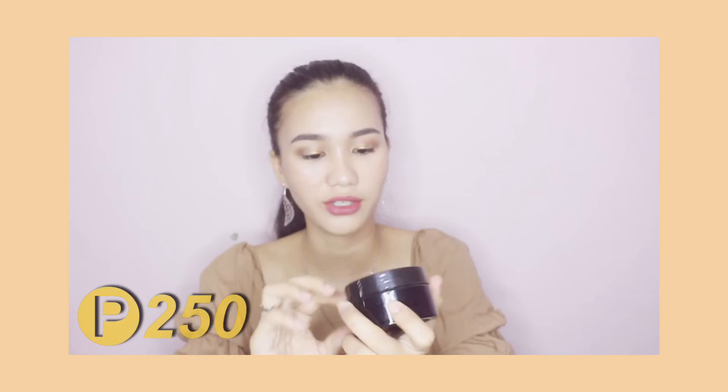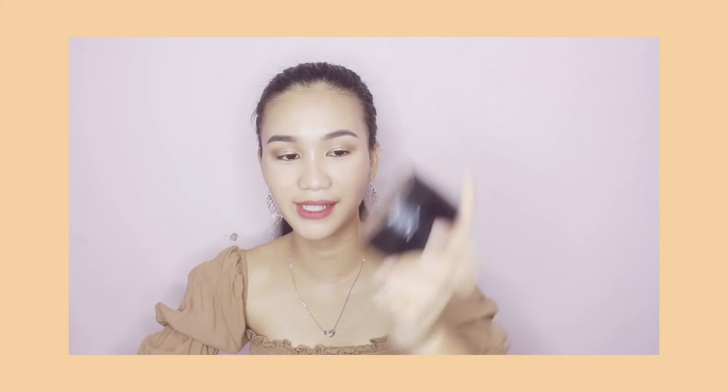Next is this charcoal teeth whitening, and I bought this for only P250 pesos. If you want to know if it's effective, just comment down below and I'll do a review. It's a powder inside — it's charcoal, which means it's activated charcoal. It's 30 grams.